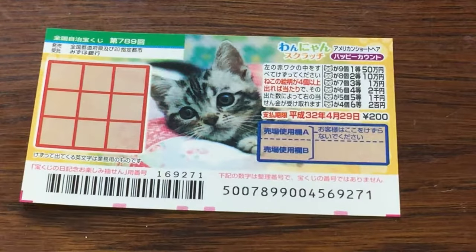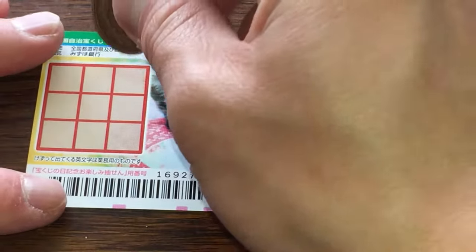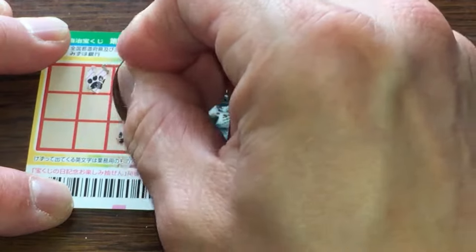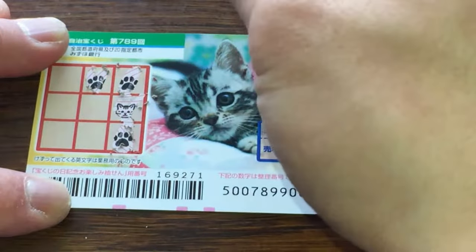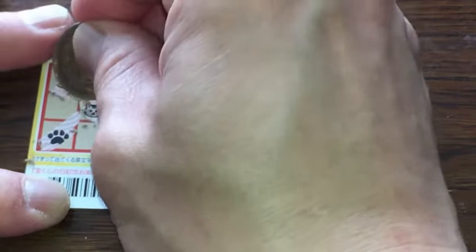Let's play. I only have one ticket so wish me luck. I need to find at least four cat heads. A paw. Crap, this is not looking good. Two heads.